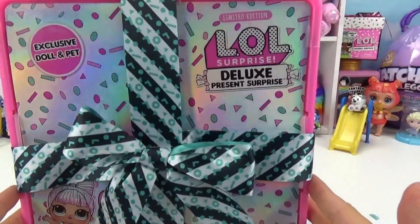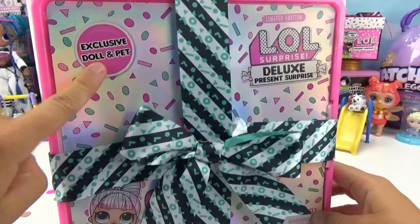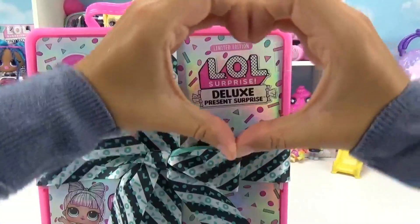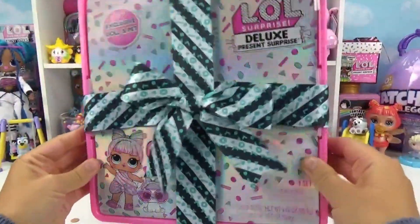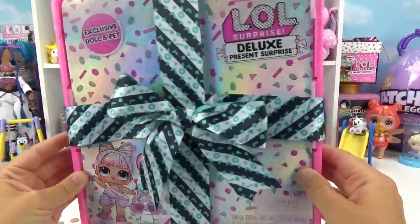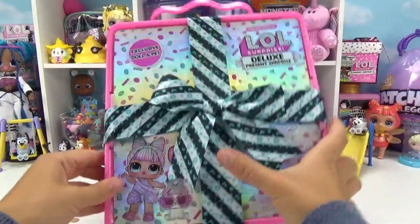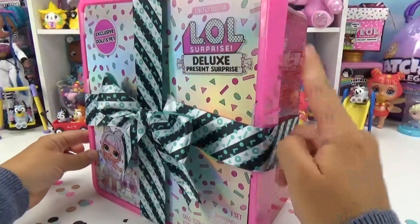Today we're going to be opening up this limited edition LOL Surprise Deluxe Present Surprise. Inside is an exclusive doll and pet, and here's a little sneak peek of what they look like. Thank you so much to LOL Surprise for sending this to us for free to unbox with you guys — they are actually in stores right now and available online to purchase. There are two different sets to collect: this one right here and another one in a blue container.